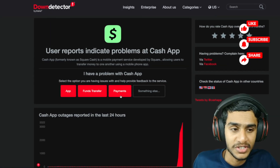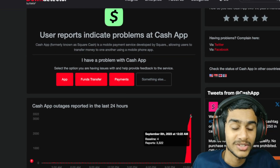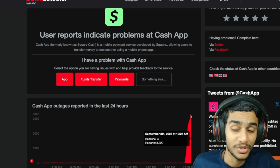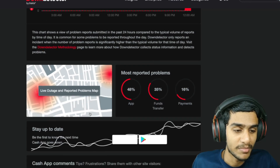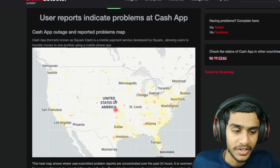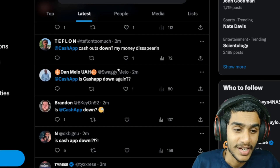Here you can see under Down Detector, as of right now there are 3,322 outage reports — that's a lot. Many people are reporting it, specifically right here in the United States. There are ten-plus applications where Cash App is not working.